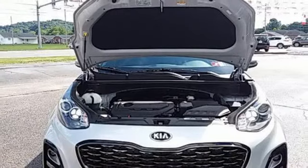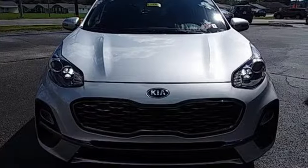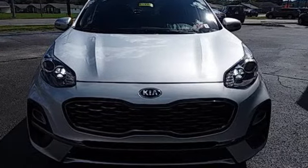Kia, designed for fun, driven for thrills. Someone is going to drive this fantastic vehicle off the lot. It should be you. Test drive it today.